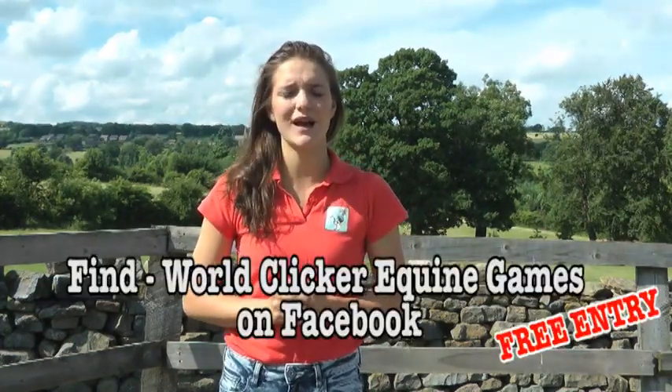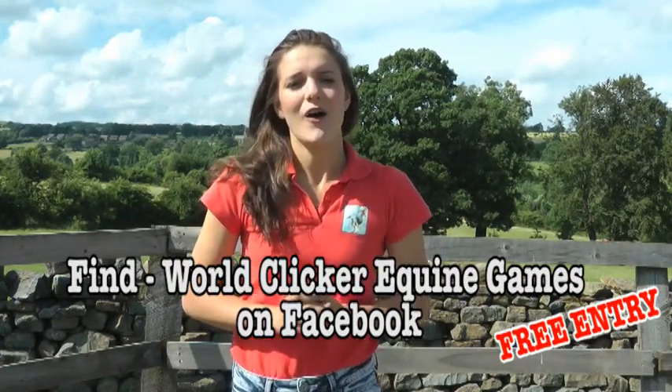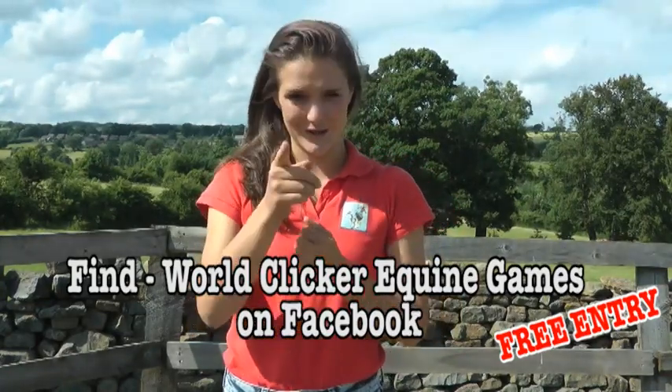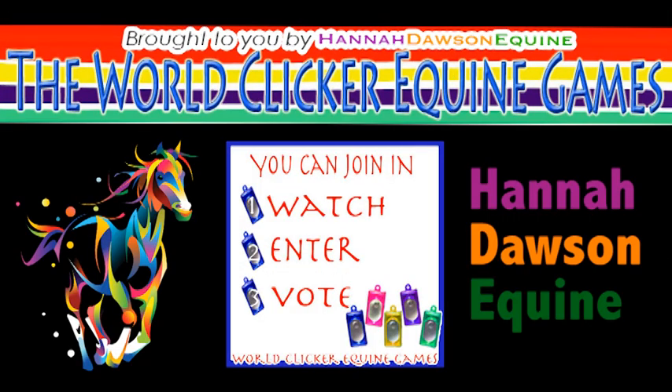You can enter as many classes as many times as you like, and for all you need to know about entering, go to the World Clicker Equine Games Facebook page. On behalf of all at Hannah Dawson Equine, we look forward to watching your entries on the next episode of the World Clicker Equine Games. Cheers!